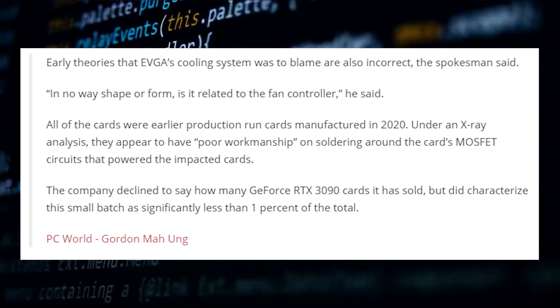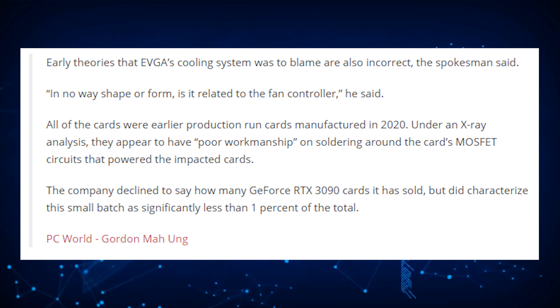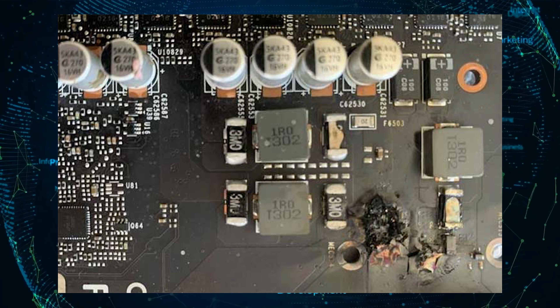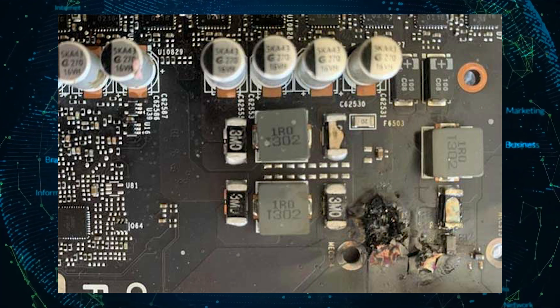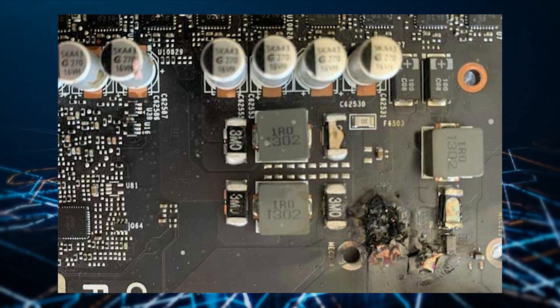This led to major RMAs and an initial investigation showing that the problem could be a bad PWM fan controller, which led to abnormal functions. New World's developers had to issue a quick frame rate cap to mitigate the problem, but it looks like the problem was a poor design flaw from the start.